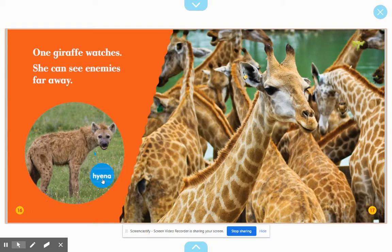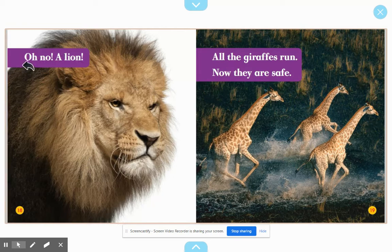One enemy is the hyena. Oh no — a lion! All the giraffes run. Now they are safe.